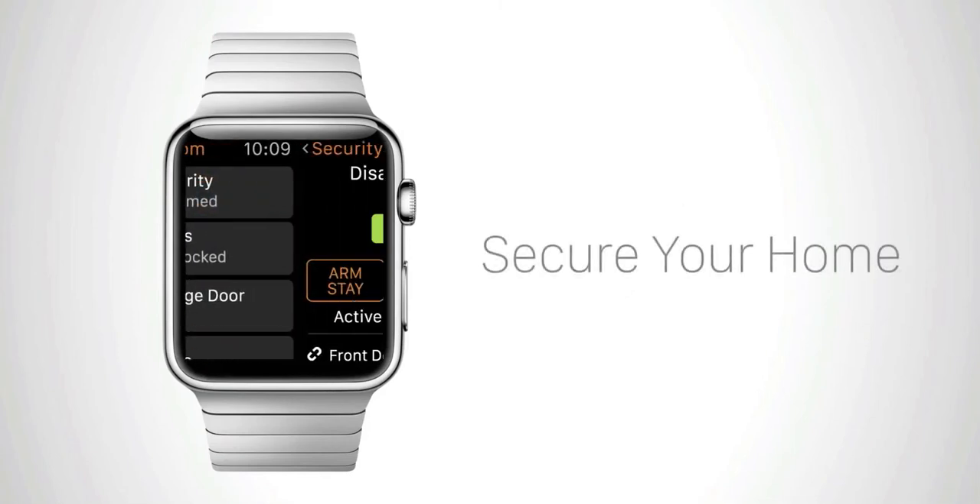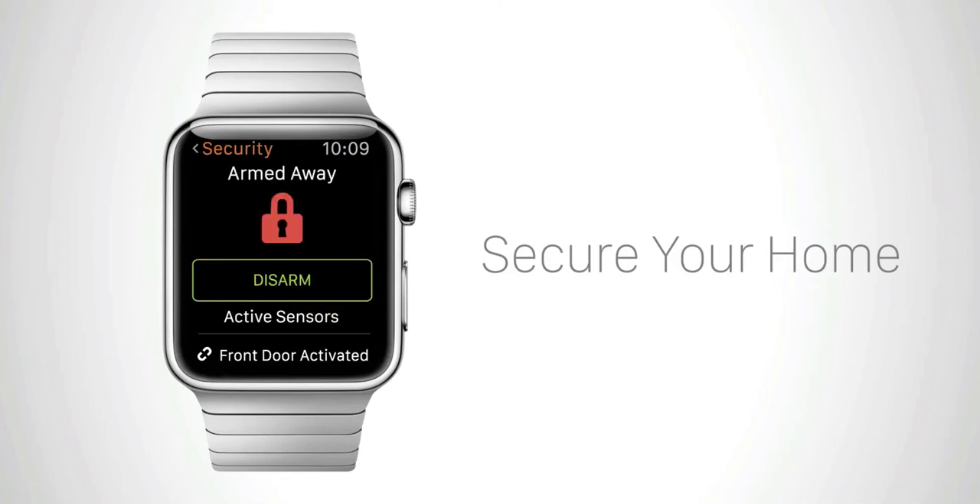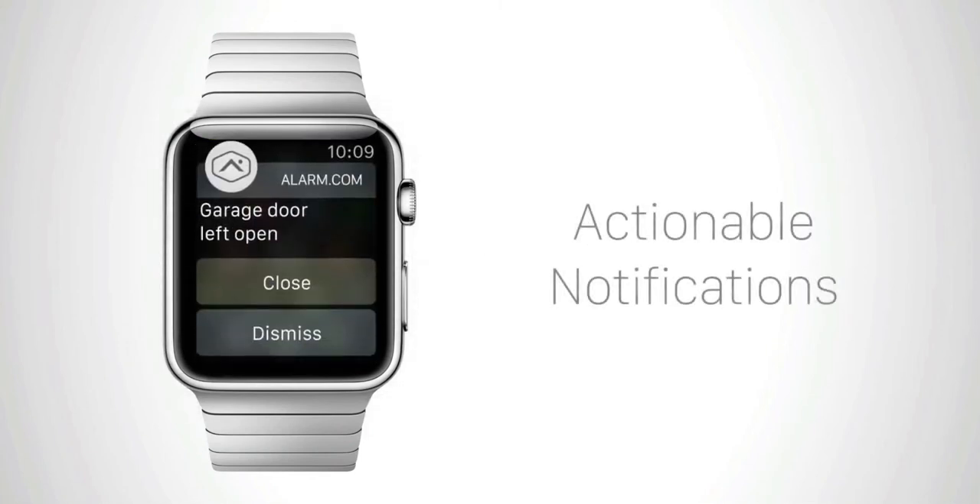Here's how easy it is to arm your system as you leave. If you forget your garage door, you'll feel a discreet tap on your wrist. The actionable notification lets you close it with just a tap.